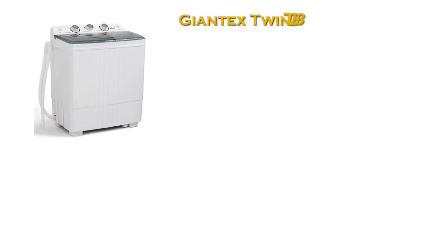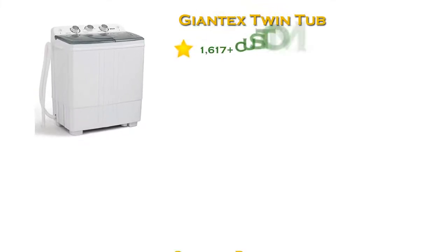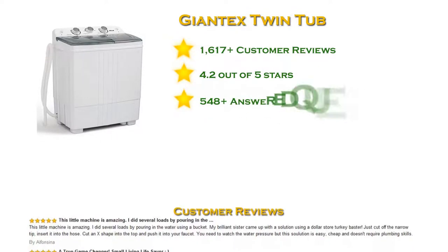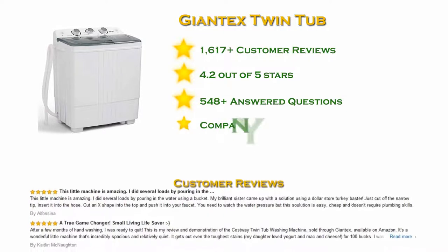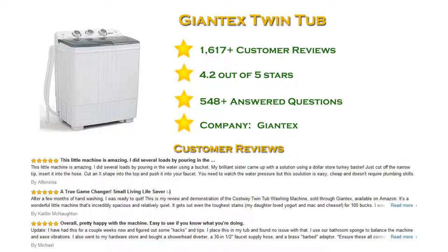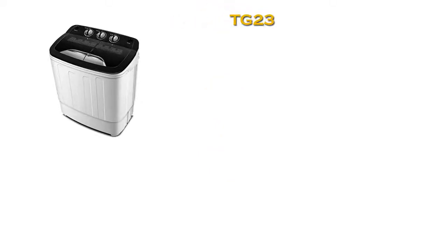At number four in our list: the Giantex portable washing machine with more than 1,500 reviews and a 4.2 star rating. This twin tub washing machine is the perfect solution for doing laundry in a compact environment. The two tubs — one for washing and one for spin drying — will be very useful. The machine runs off 120V power and takes up to 10 pounds capacity for washing and 6 pounds capacity for spinning.